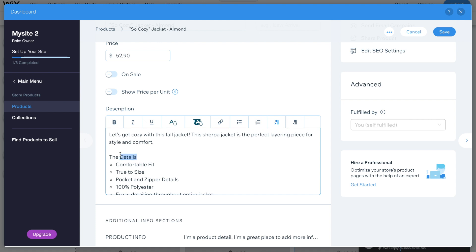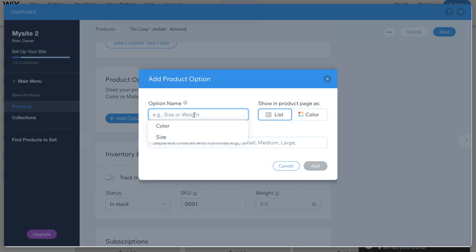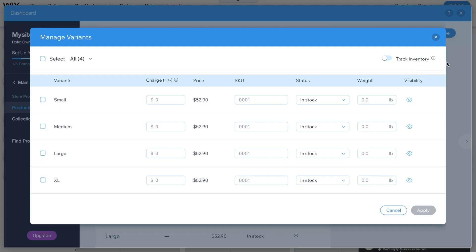Make sure you are very clearly defining your product. Give a short description talking about where your audience can see themselves wearing this item, and then also give the true details — the hard facts — like comfortable fit and true to size. You have to always say whether it is or isn't. Give some details and always talk about the material of whatever you're selling. We need to add our variants — a variant is like size or color. I'm going to add in the different size options for this jacket. Make sure you put them in order, because this is how it's going to show up on the product page. I do want to track my inventory — this is how you make sure you don't oversell and only sell what you have. I have about two of each item.